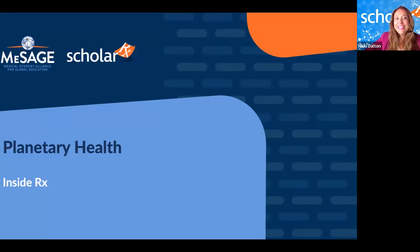Welcome to InsideRx, a new webinar series focused on giving you a look inside ScholarRx's products to help educators better understand our tools and use them confidently. Today's webinar focuses on the interplay between human health and the environment, equipping educators to prepare future healthcare professionals to address the impact of shifting climate and the challenges of climate change and environmental pollution.